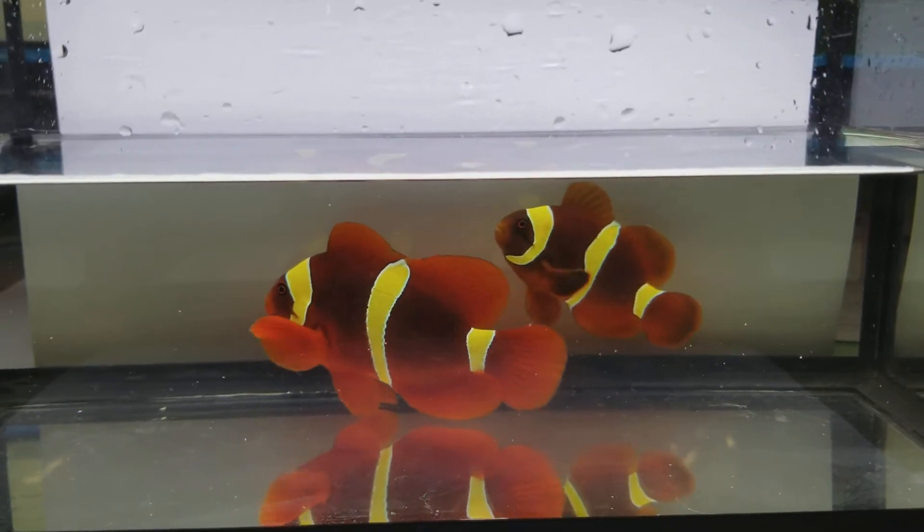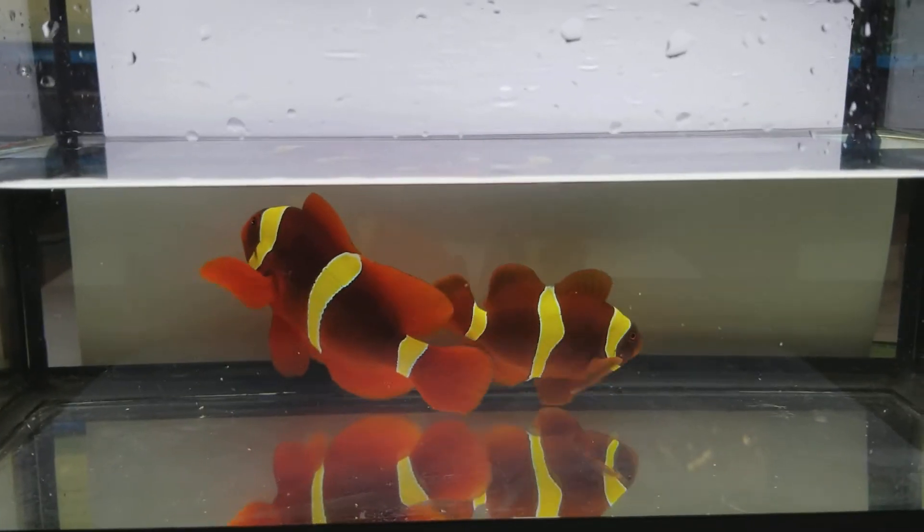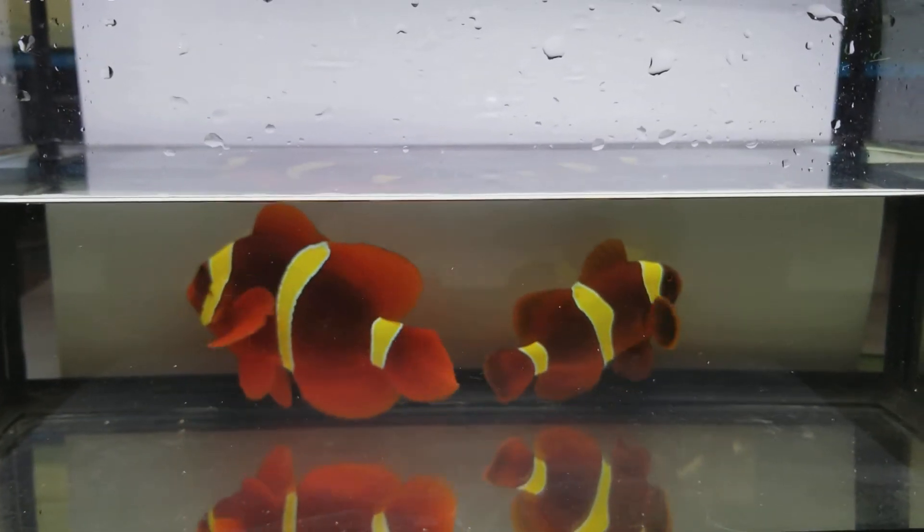They have been with me probably three to four weeks. The female is approximately four inches. Smaller male, three and a quarter.